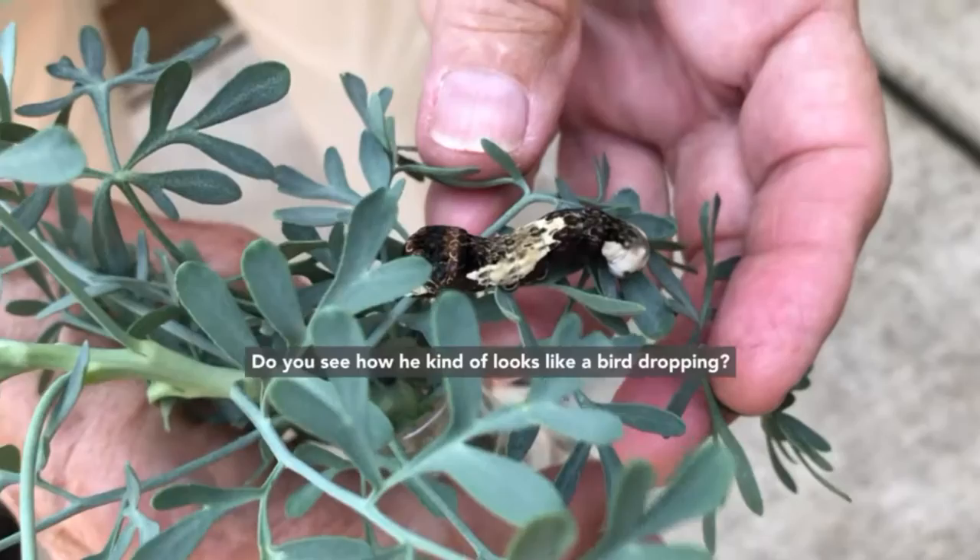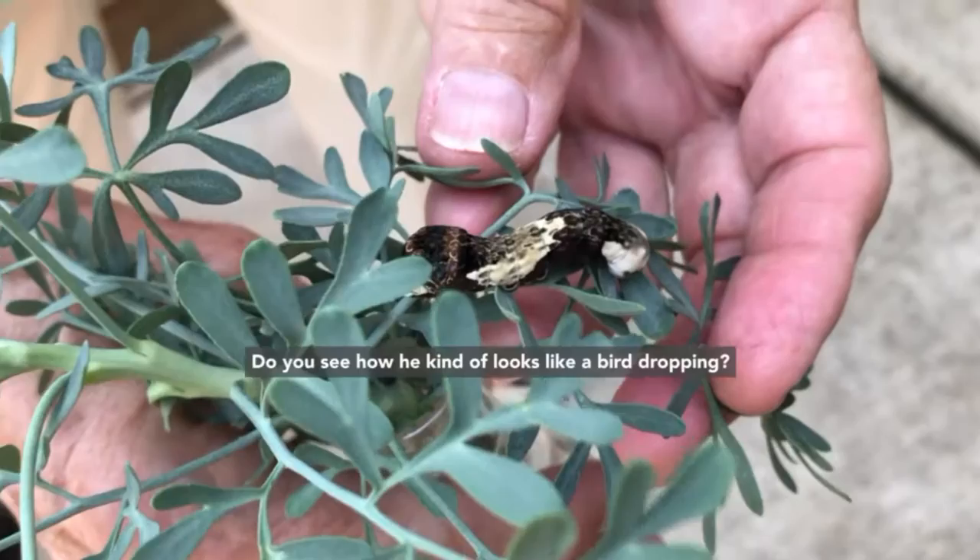Do you see how he looks kind of like a bird dropping? Why do you think he would look like that? So he doesn't get eaten? Yeah, exactly — he wanted to avoid being eaten.